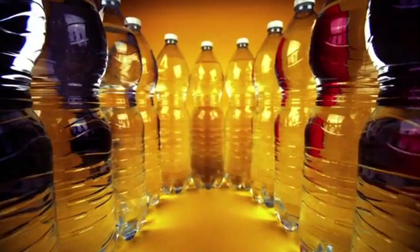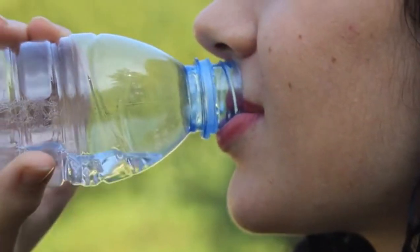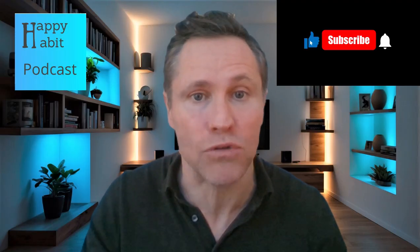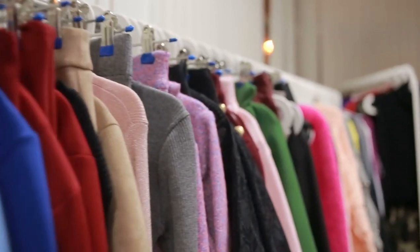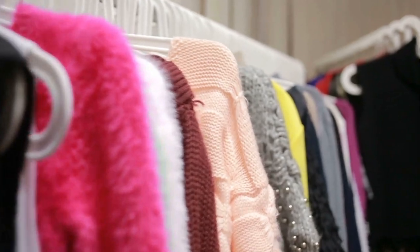A variety of everyday sources contribute. Plastics from single-use items such as water bottles, food packaging, and even disposable cutlery degrade over time, breaking into smaller and smaller pieces. Synthetic textiles, which release tiny fibers with every single wash, also contribute significantly to the pollution load.